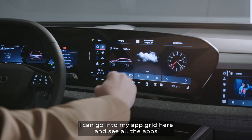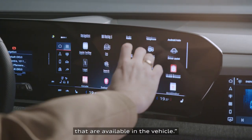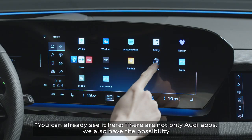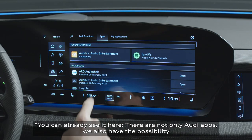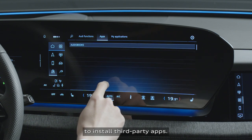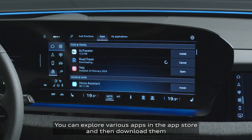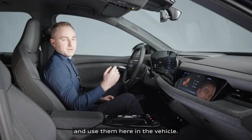I can go into my app grid here and see all the apps that are available in the vehicle. There are not only Audi apps — we also have the possibility to install third-party apps. You can explore various apps in the App Store and then download and use them here in the vehicle.